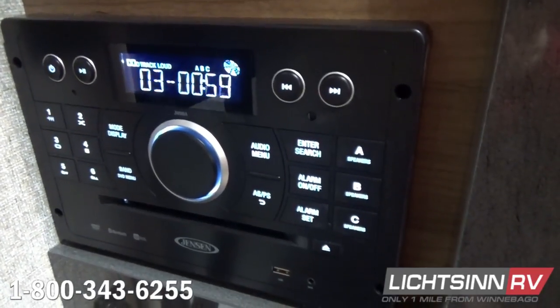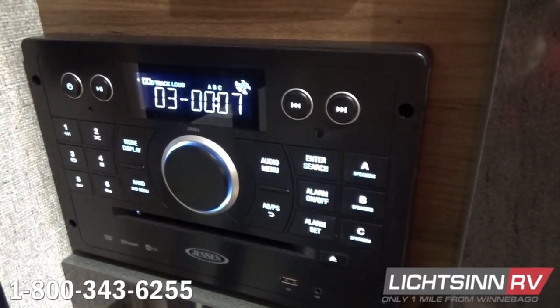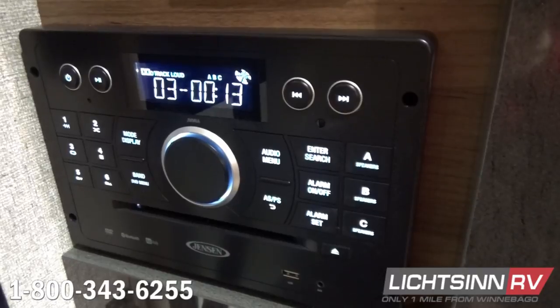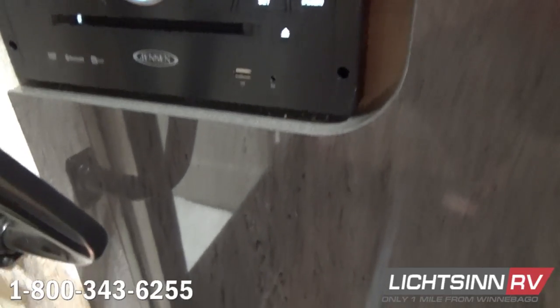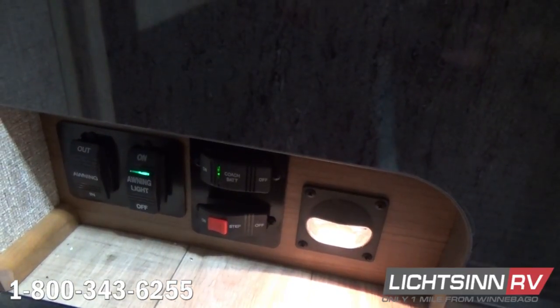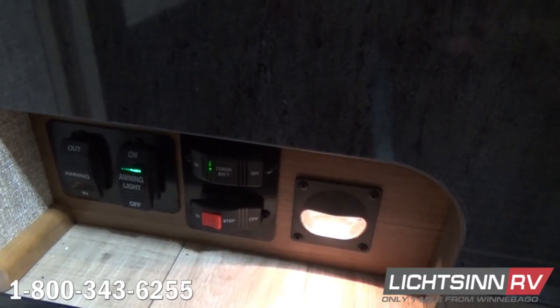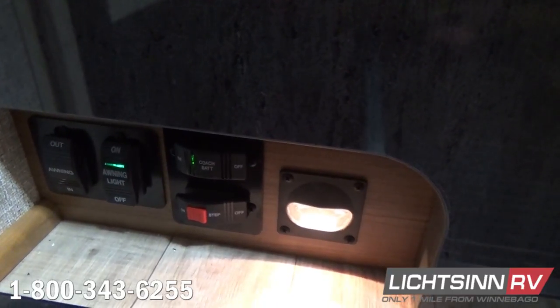The home theater surround sound system includes AM-FM stereo, CD and DVD player, USB inputs, 3mm cord inputs, and Bluetooth connectivity to pair your smartphone or tablet for downloaded music and audio apps inside or outside. An easy-to-access assist handle is included. Controls for the 16-foot powered patio awning with articulated LED light switch, a 12-volt auxiliary battery disconnect switch for the dual deep-cycle Group 24 RV batteries to prevent parasitic draw during storage, controls for the electric entry step, and convenient aisle lighting are all located here.